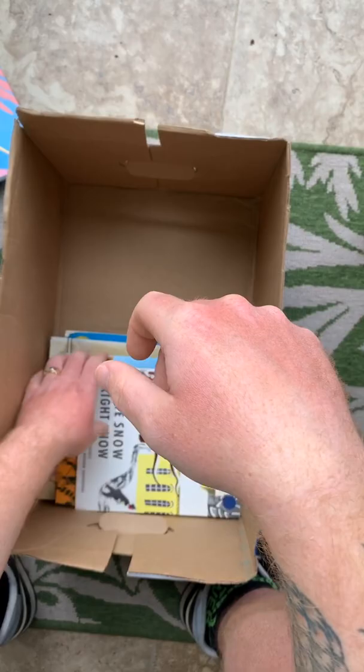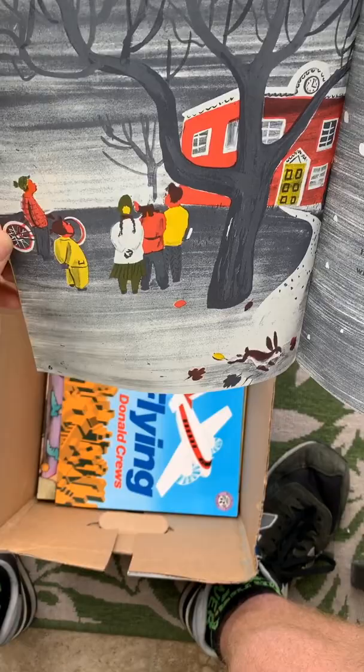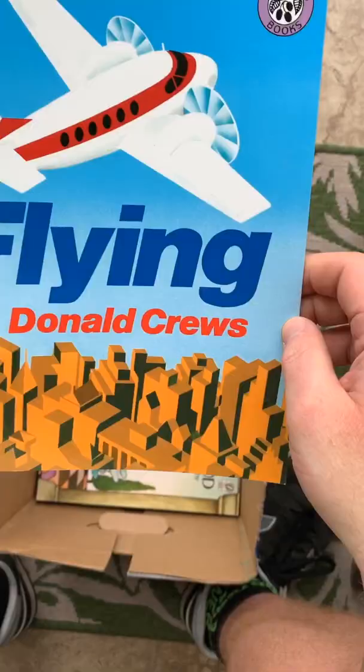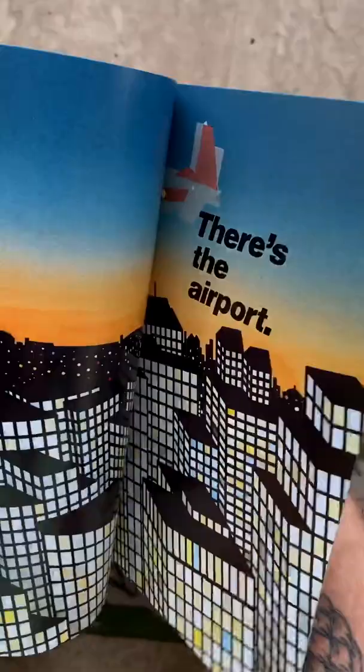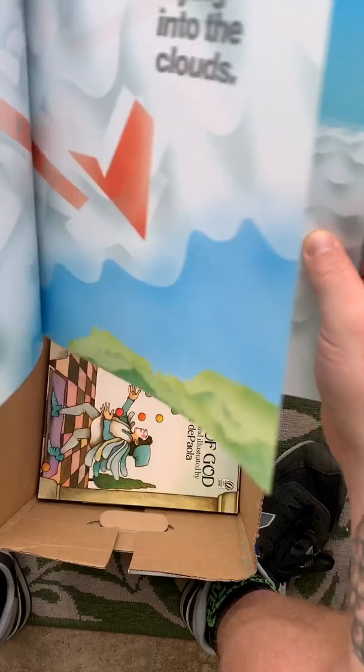More buffalo vibe stuff — White Snow, Bright Snow. That's a buffalo. Second February. I pretty much bought this book for these buildings — there's some other cool textures and stuff in here too.